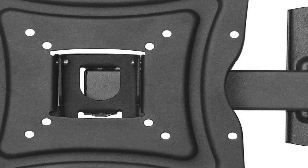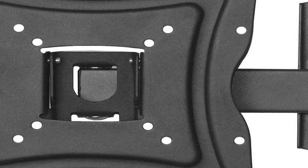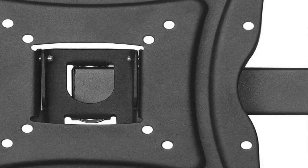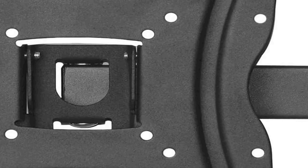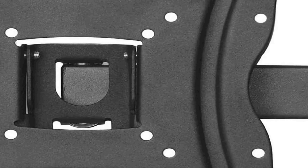Installation is made straightforward, thanks to the inclusion of all necessary hardware and a user-friendly setup process. This wall mount seamlessly blends functionality with aesthetics, offering a sleek and unobtrusive solution to elevate the home entertainment experience while optimizing space, enhancing the overall appeal of any room. Its low-profile design ensures a clean and uncluttered look, and the minimalistic approach adds a touch of modernity while complementing the sleek aesthetics of today's slim TVs.